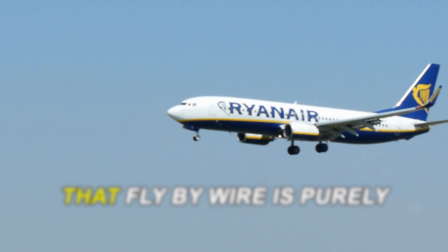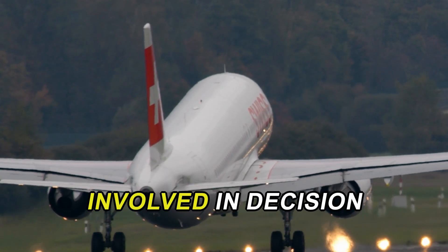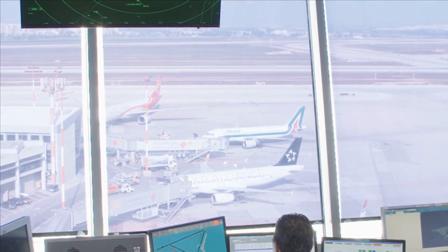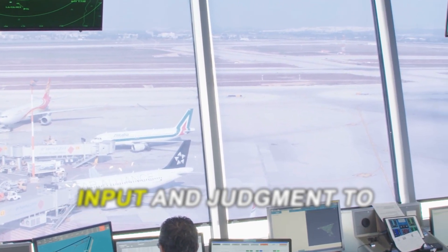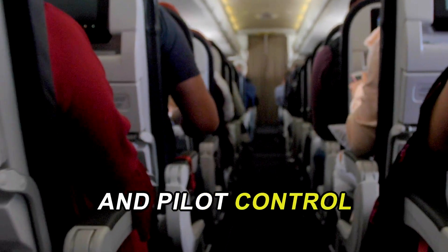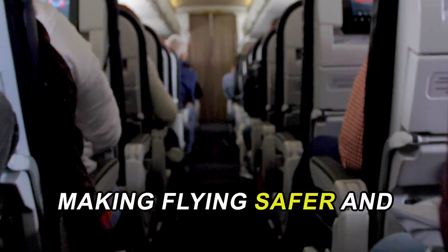Another common belief is that fly-by-wire is purely an automated system. While it incorporates automation, it is not entirely autonomous. Pilots are actively involved in decision-making and can override the system when necessary. Fly-by-wire technology includes safety features that help prevent dangerous maneuvers, but it still requires pilot input and judgment to operate effectively. This blend of automation and pilot control ensures that fly-by-wire systems enhance rather than replace the human element in aviation, making flying safer and more efficient.